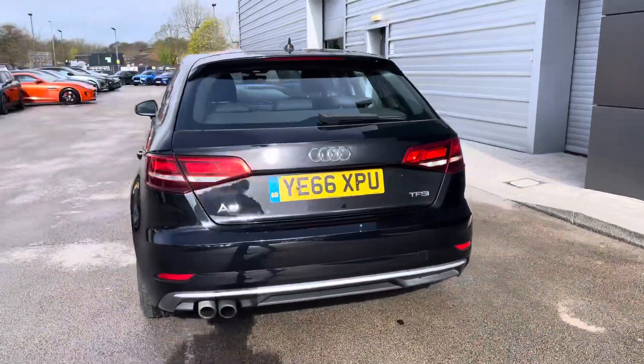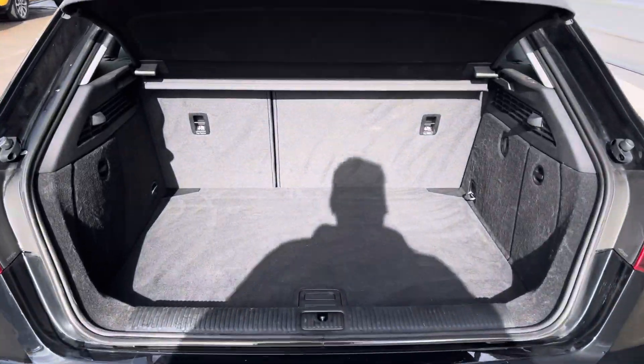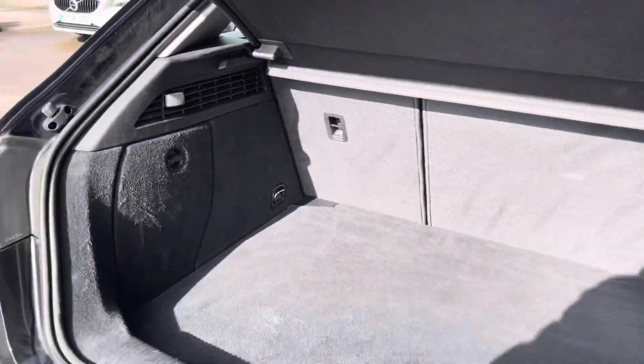It's got a lot of sporty accents like the rear privacy glass, the fixed rear spoiler, and also the twin exhaust. You've got a plentiful boot space with a flat loading area — enough space there for your weekly shopping with ease.